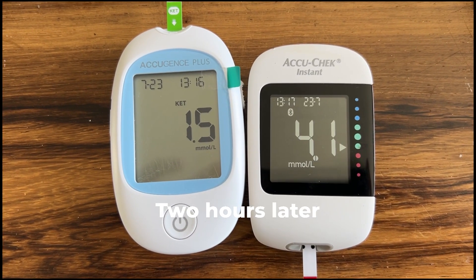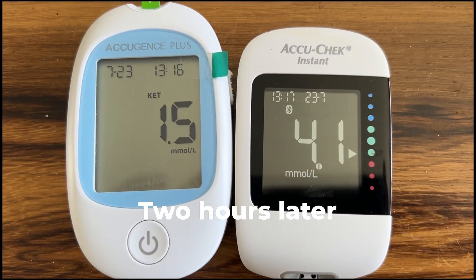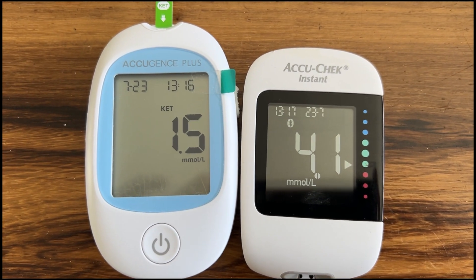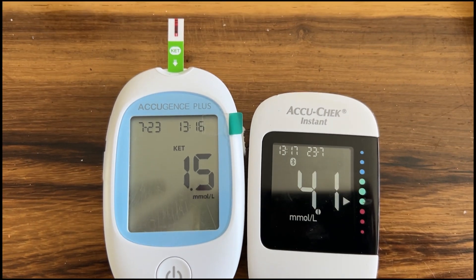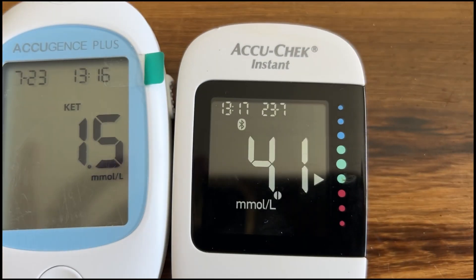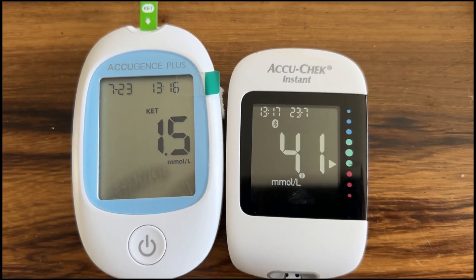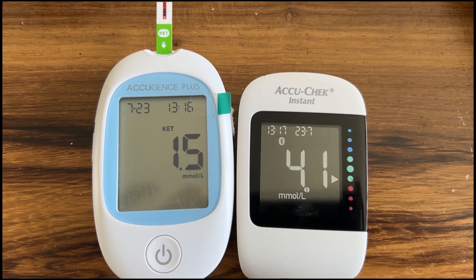These are my readings over time — slightly up at quarter past four, and at seventeen past one. My breakfast this morning was at eight. You can see there's a massive change in the ketones and a massive change in the blood sugar, and they're directly linked — as the blood sugar goes down, it goes into ketosis.